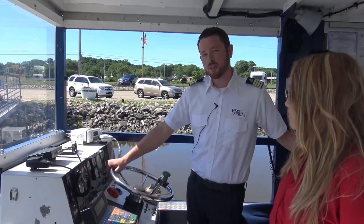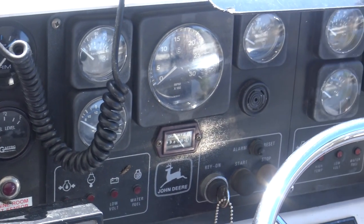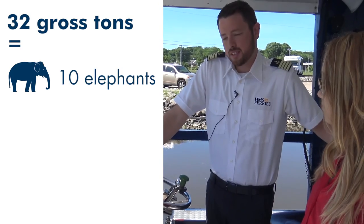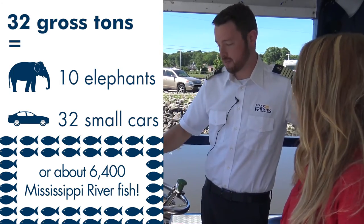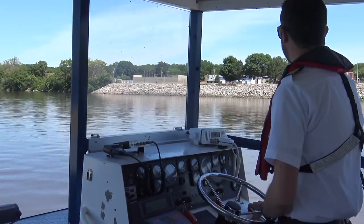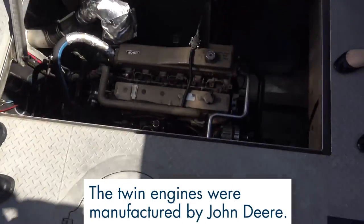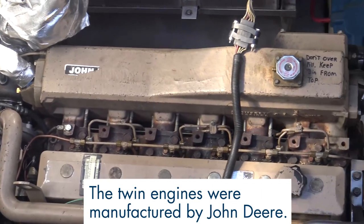Here's the captain's station where we operate the boat. These are 49-passenger bow-loading vessels weighing in at about 32 gross tons. We have two engines and I have multiple controls. Each Channel Cat vessel is equipped with two 250 horsepower six-cylinder John Deere engines. That's massive — I feel like I'm going to fall into it. Please don't. I'm going to try really hard not to.